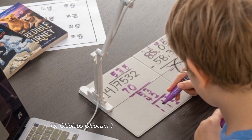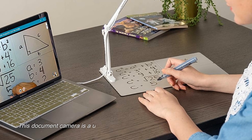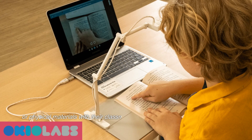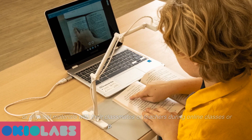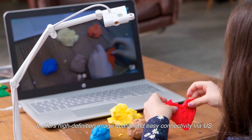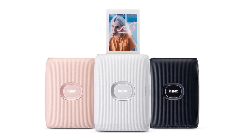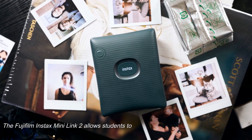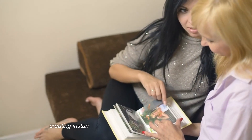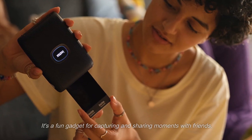13. Okiya Labs Okiocum T Plus USB-A3 Document Camera. This document camera is a useful tool for students who need to share documents or physical materials with their classmates or teachers during online classes or presentations. It offers high-definition image quality and easy connectivity via USB. 14. Fujifilm Instax Mini Link 2 Smartphone Printer. The Fujifilm Instax Mini Link 2 allows students to print photos directly from their smartphones, creating instant physical copies of their favorite memories. It's a fun gadget for capturing and sharing moments with friends.